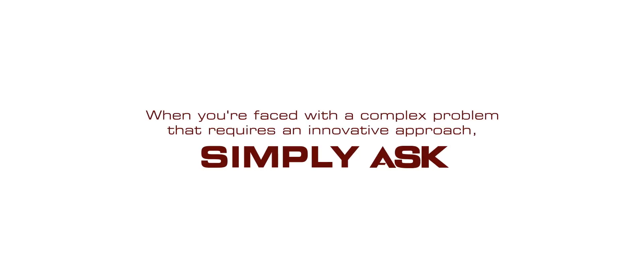When you're faced with a complex problem that requires an innovative approach, simply ask KSA.